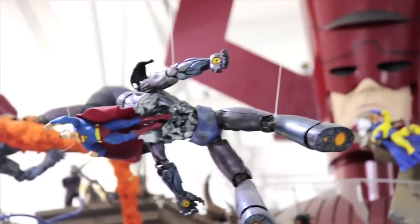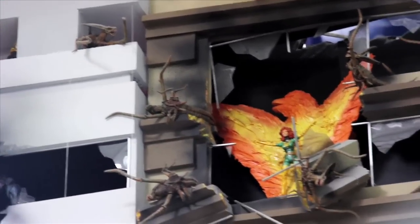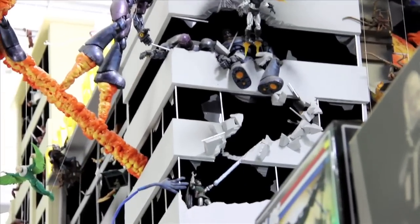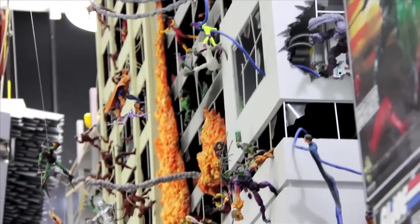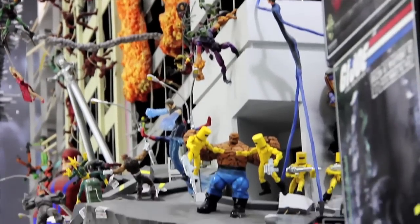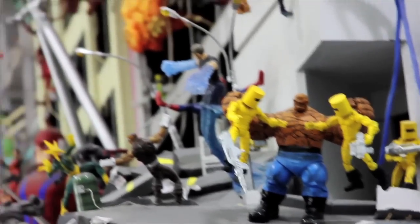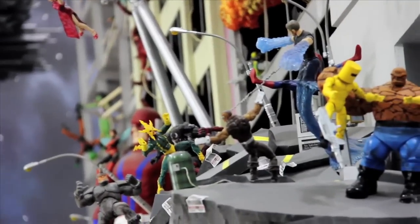Matt went all out decorating this place. You've got Star Wars over here, a life-size C-3PO, and Superman going through a giant sentinel from the X-Men universe. Right here is a building diorama — it was hard to get a wide shot because it's at the very top. It's a big Marvel diorama with Fantastic Four and all kinds of heroes and villains meshed together.